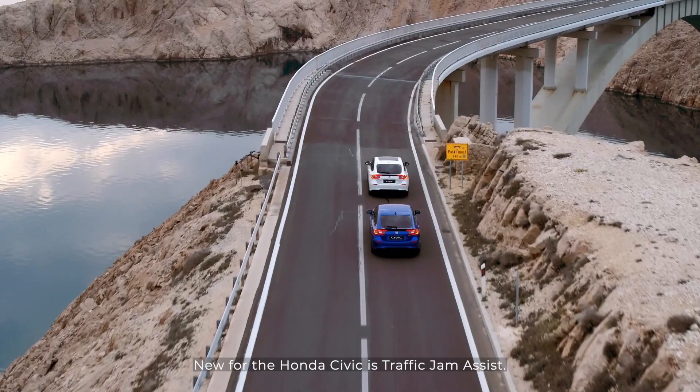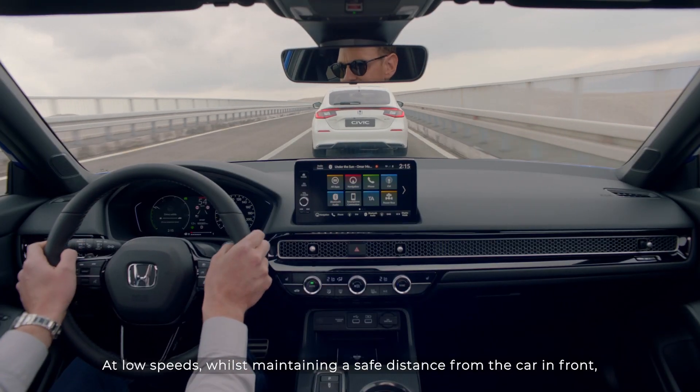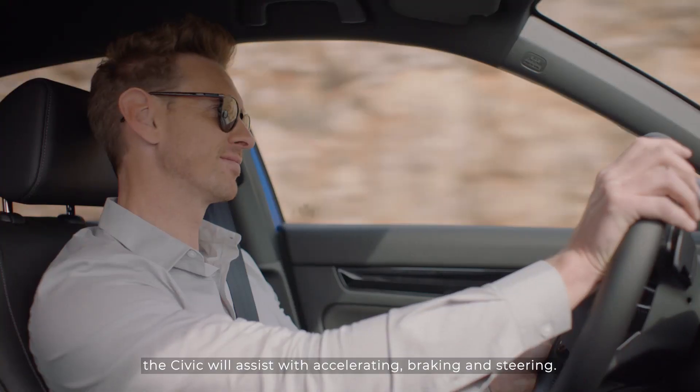New for the Honda Civic is Traffic Jam Assist. At low speeds, whilst maintaining a safe distance from the car in front, the Civic will assist with accelerating, braking and steering.